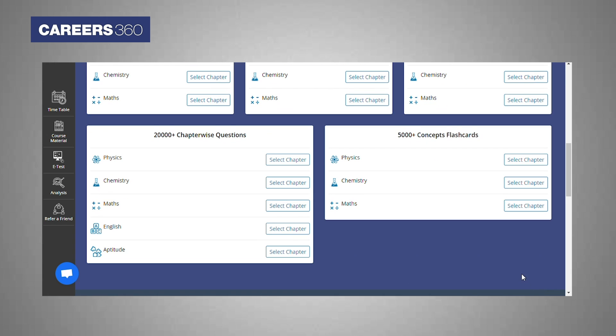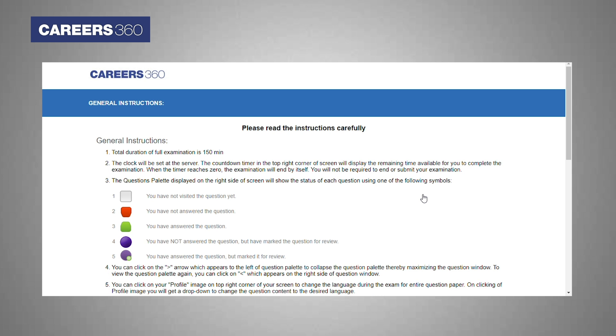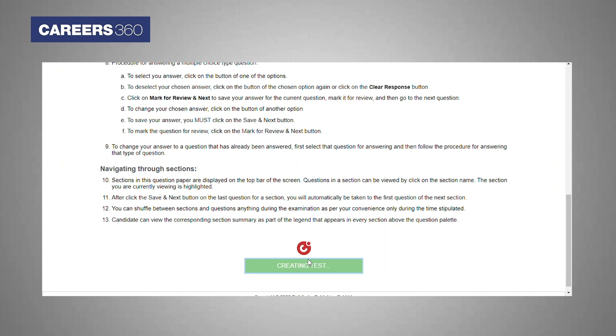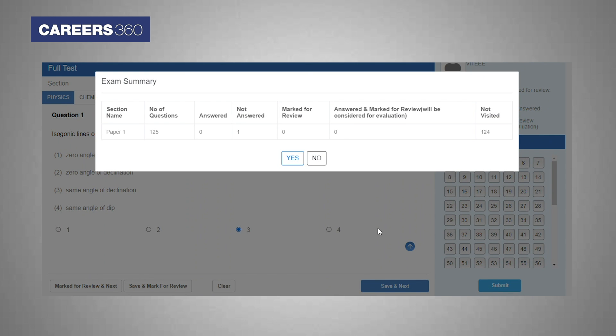In this course, you can practice unlimited chapter-wise, subject-wise and full mock tests. The e-tests are designed according to the VIT AAA exam pattern. Speed and accuracy both are the key factors to score well in the VIT AAA exam, making this the most important feature for students preparing for the upcoming exam.